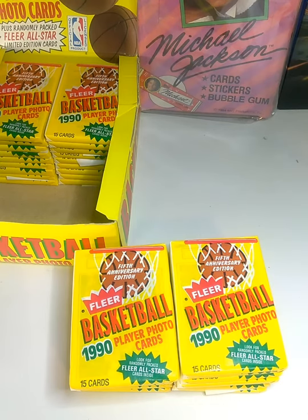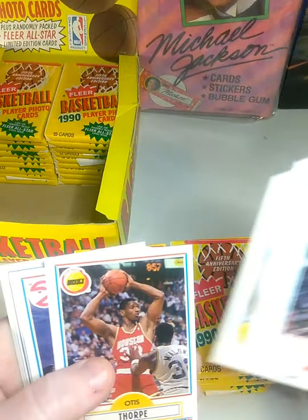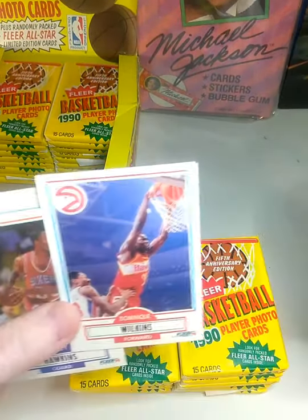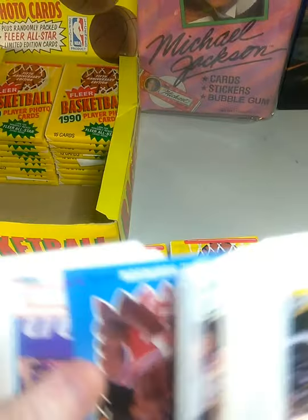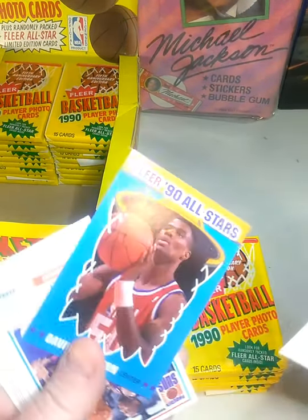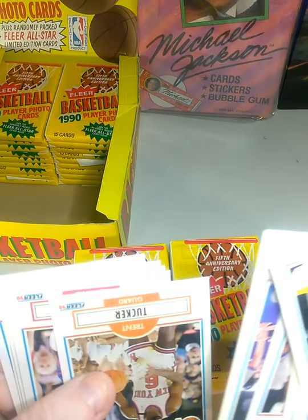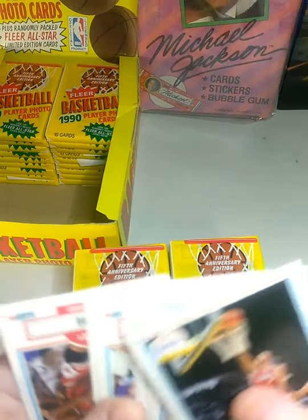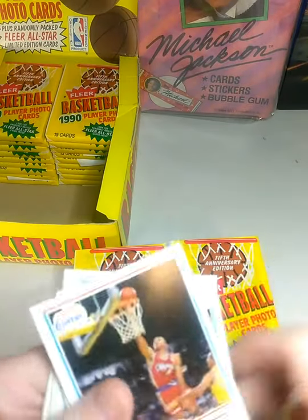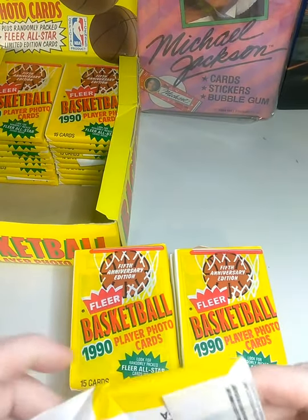We got card number 27 on the back — Stacey King. We got Ron Harper, Otis Thorpe, Dominique Wilkins — that's a pretty cool card — Percy Hawkins, Detlef Schrempf, Robert Parish. We got a David Robinson all-star card, that's pretty cool. Dennis Rodman with the Pistons, Cliff Robinson, Stacy King. That was a bummer — that Jordan was on the back of that first pack. That's insane.